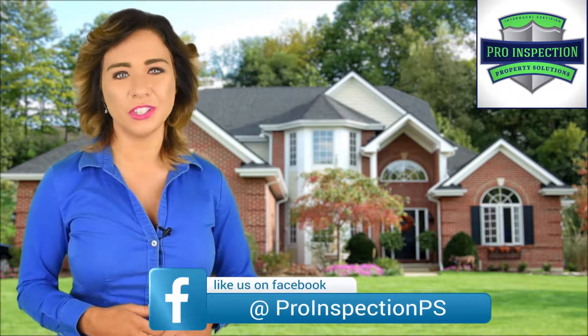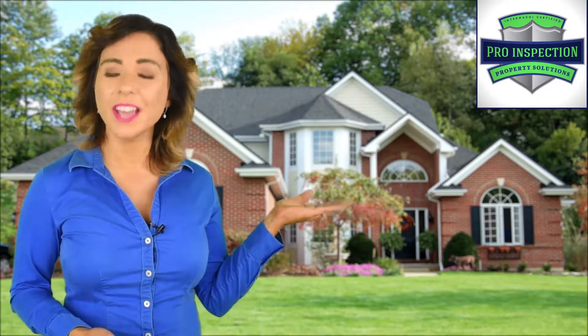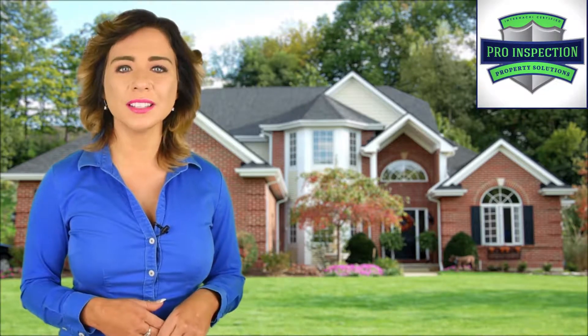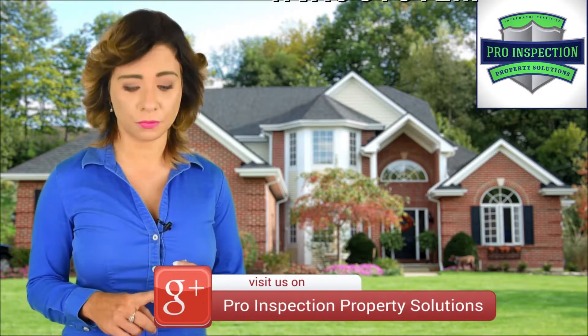At Pro Inspection Property Solutions, we offer assured customer satisfaction, high quality service from start to finish, certified and trained inspectors, a reasonable cost, and much more.